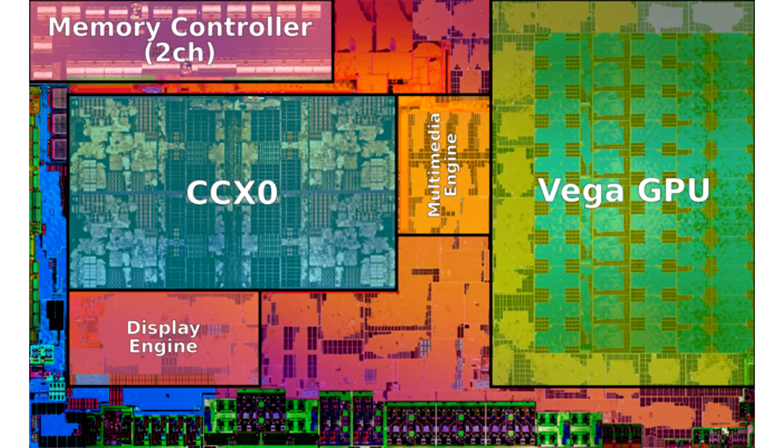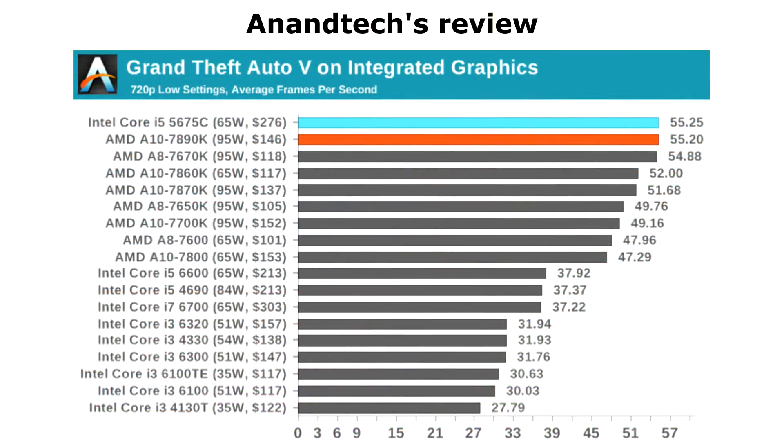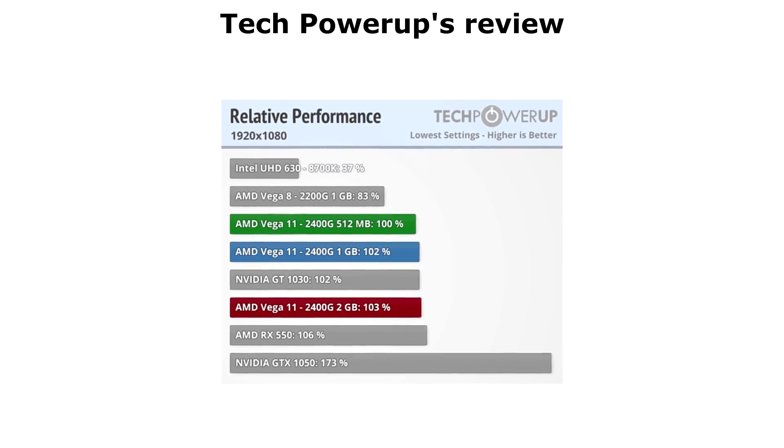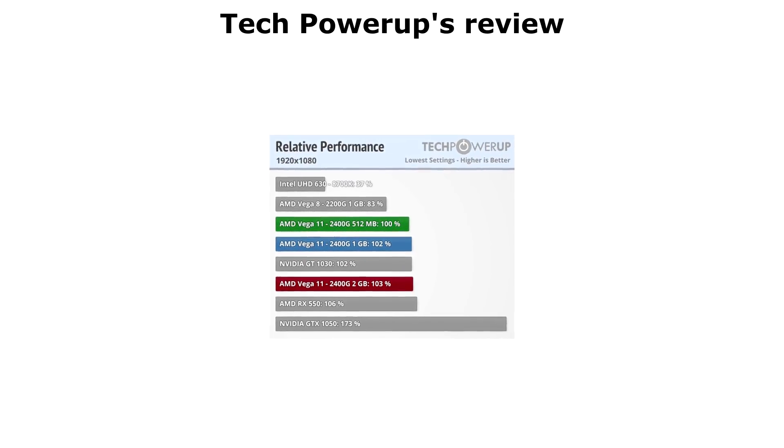Onboard graphics isn't a new idea. Processors from both AMD and Intel have had them for years. And although AMD usually has faster, neither has been that impressive until now. It's taken way too long, but with these new APUs it's finally reached a stage where they're acceptable for modern gaming.